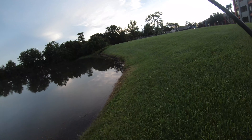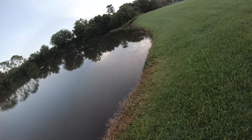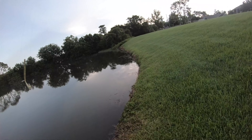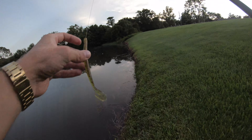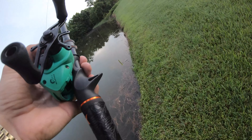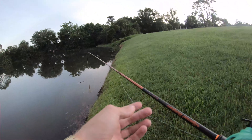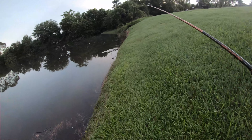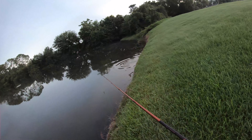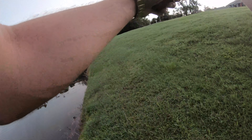But before we do, I was going to check this little drain one more time — that's where I had my first topwater blowup today. I tied on a little speed worm. So even if he doesn't want the frog, kind of let this sink down there, or buzz it on top and hopefully it'll go for this. It did look like it was a pretty big fish with that blowup. Oh, there was the carp — there was the carp. Alright, there was nothing.